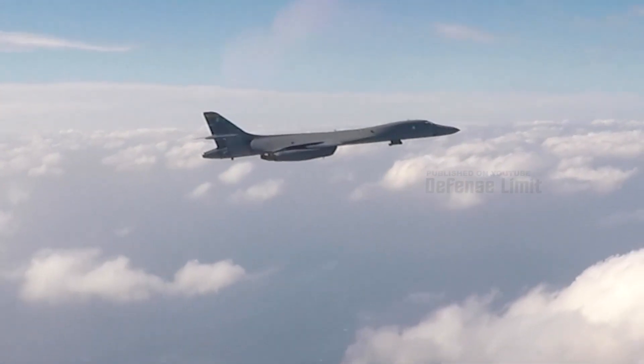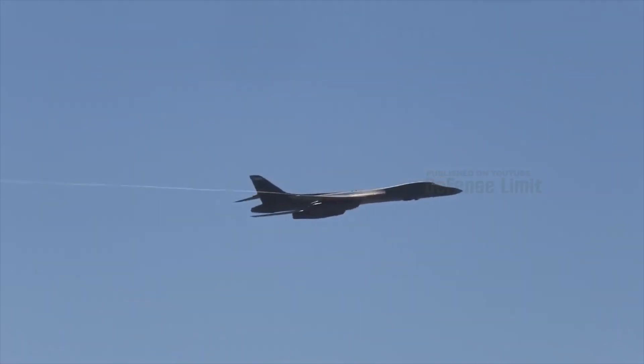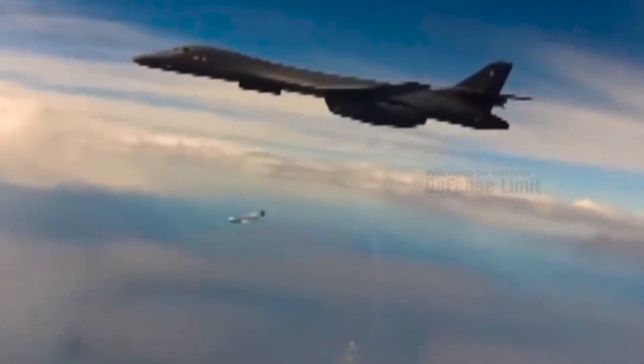The major upgrade of the B-1B Lancer Bomber will have a significant impact on U.S. military capabilities. With more sophisticated and lethal attack capabilities, this aircraft will be a very valuable asset in maintaining national security and stability. In addition, this upgrade can also increase U.S. deterrence in facing global threats, especially from countries that have increasingly advanced defense technology. The upgraded B-1B Lancer Bomber will be able to deal with threats more effectively and offset enemy forces.